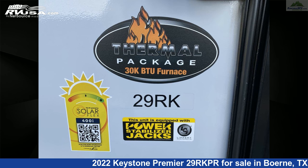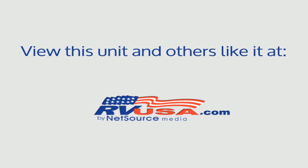The unloaded weight of this 2022 Keystone Premier 29RKPR is 6,412 pounds. For more information and pricing on this unit,